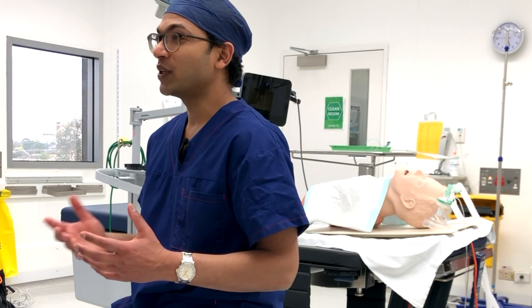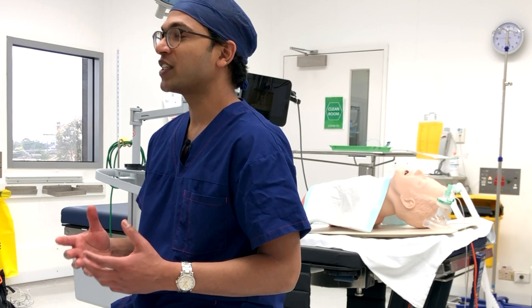Hi everyone, this is Lahiri from ABCs of Anesthesia. Today I'm really excited to be doing this COVID-19 safe intubation video. It's a really high-risk procedure — there's a risk of aerosol generation and often these patients are really sick. We want to go through all the preparation, ensuring you have all the monitoring, assistance, drugs, and equipment beforehand, then do a safe intubation minimizing aerosol generation, and then extubate onto a face mask or Hudson mask.